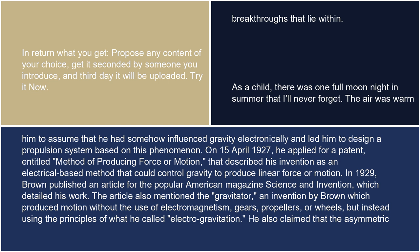On April 15, 1927, he applied for a patent entitled 'Method of Producing Force or Motion' that described his invention as an electrical-based method that could control gravity to produce linear force or motion. In 1929, Brown published an article for the popular American magazine Science and Invention, which detailed his work.